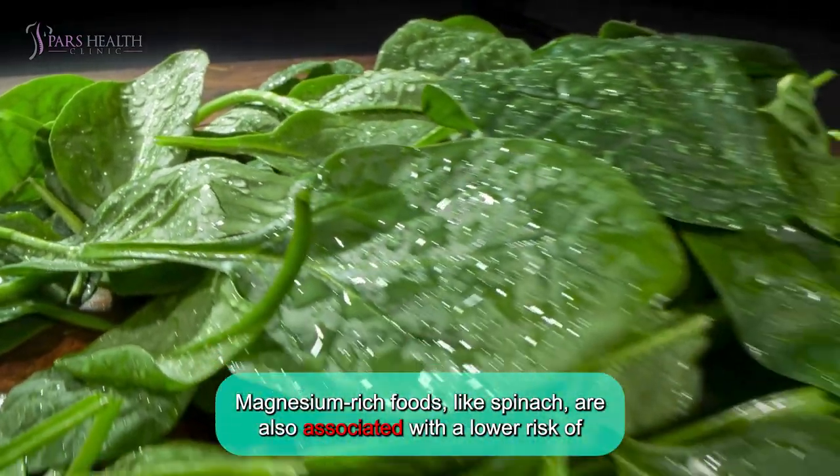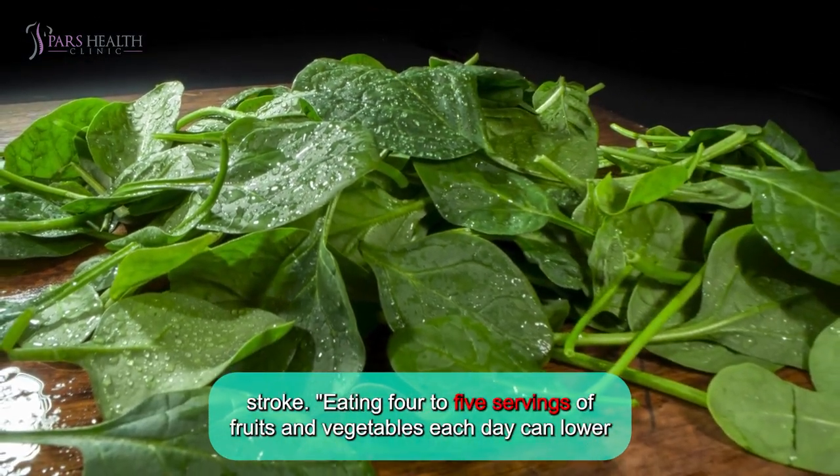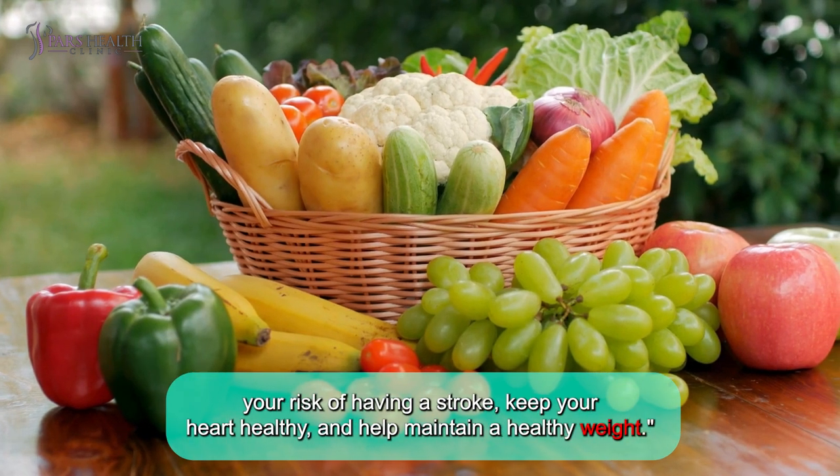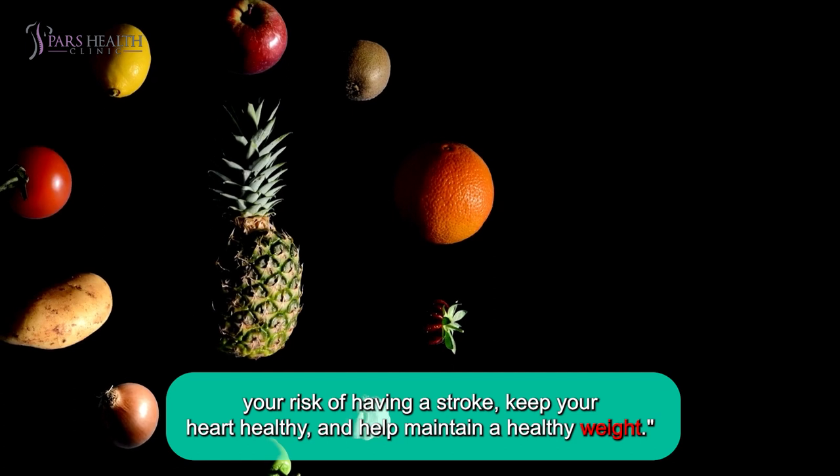Magnesium-rich foods like spinach are also associated with a lower risk of stroke. Eating four to five servings of fruits and vegetables each day can lower your risk of having a stroke, keep your heart healthy, and help maintain a healthy weight.